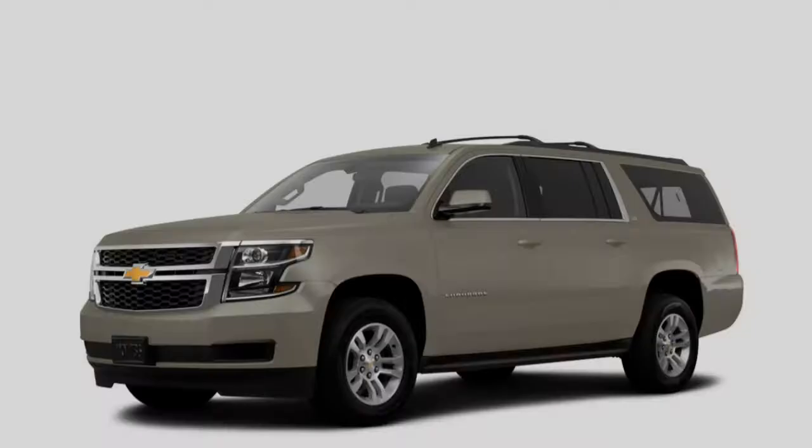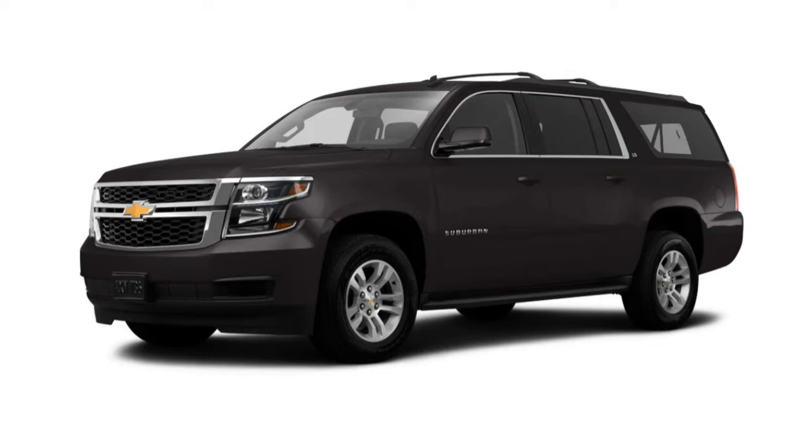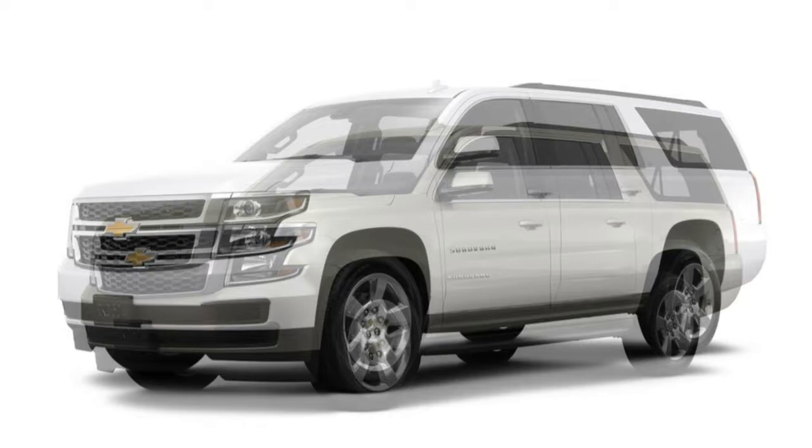For 2017, the Chevrolet Suburban changes the name of its top trim level to Premier. New features for the lineup include automatic low-speed emergency braking paired with the existing forward collision warning system, a teen driver location management system, and a reminder to check the back seats for child occupants before leaving the vehicle. Simple ventilated seats replace the former cooled seats, and the rear entertainment system has been updated.